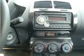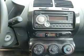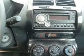Keyless entry. Power door locks. Power windows. Cruise control. An AM-FM stereo with a CD player. Satellite radio. Power mirrors. Call today to schedule a test drive.